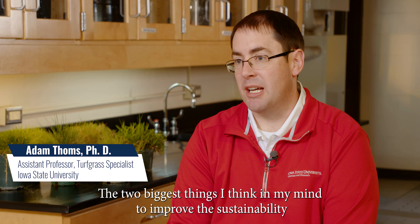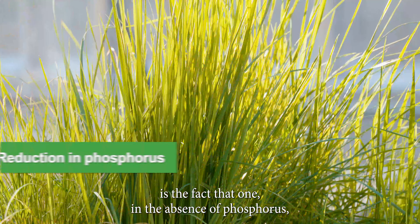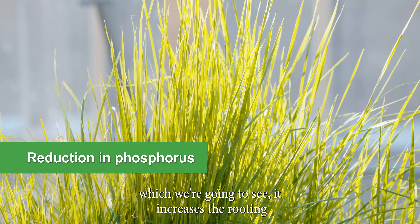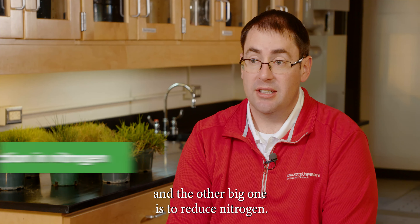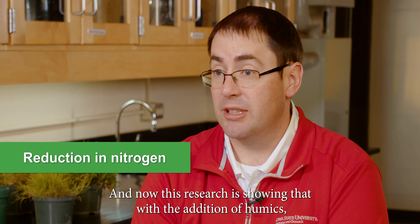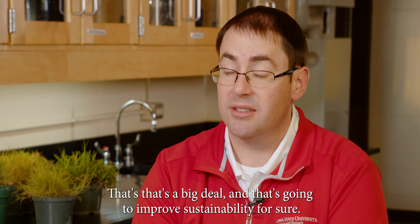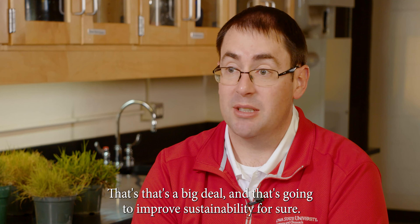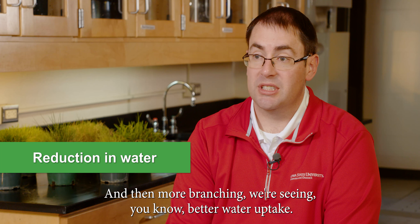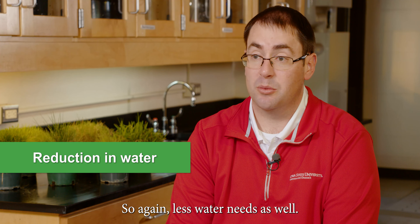The two biggest things to improve sustainability are: first, in the absence of phosphorus — which we're going to see — it increases the rooting. And the other big one is reducing nitrogen. This research is showing that with the addition of humics, we can cut it another 25 percent. That's a big deal, and that's going to improve sustainability for sure. And then more branching means better water uptake, so less water needs as well.